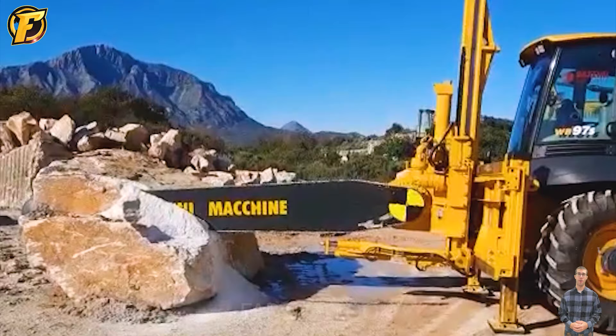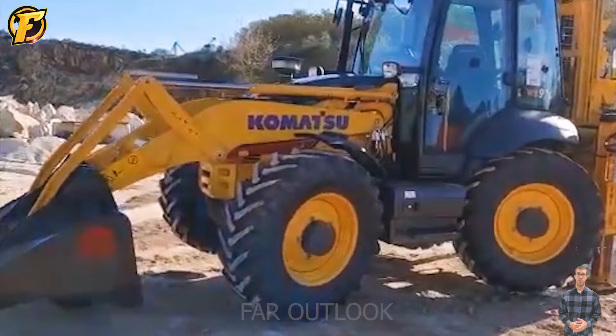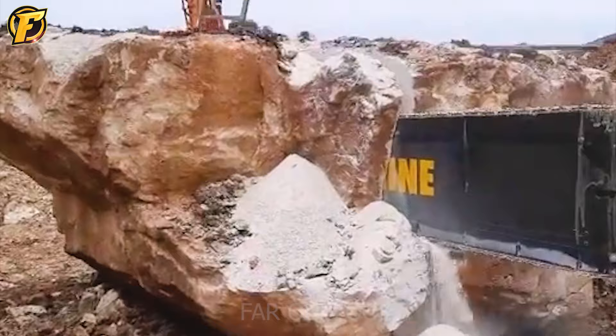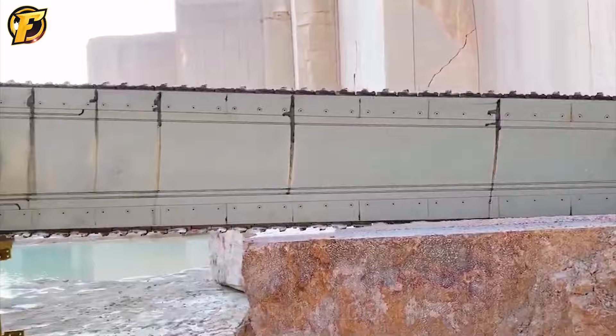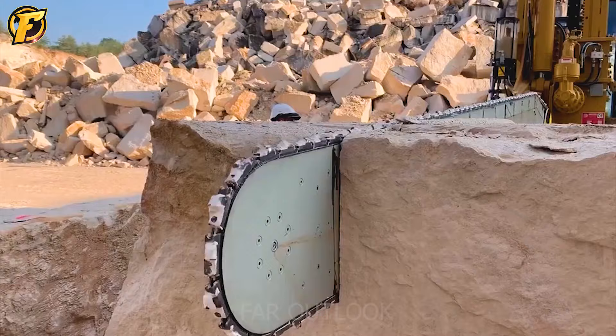The QST-3000D is a powerful chainsaw designed to mount on the Komatsu WB-97S excavator, providing convenience and flexibility in cutting wood. With a powerful hydraulic motor, the machine can cut wood up to 300 millimeters with high precision. The applications of the QST-3000D are diverse — from construction logging to landscaping — with strengths in high cutting efficiency and operating safety.